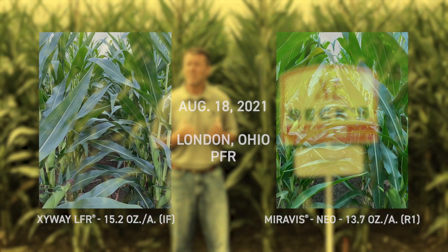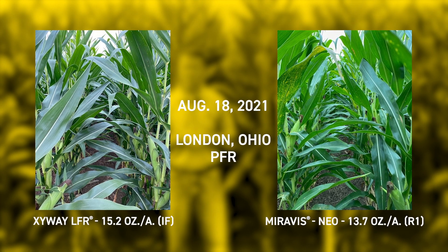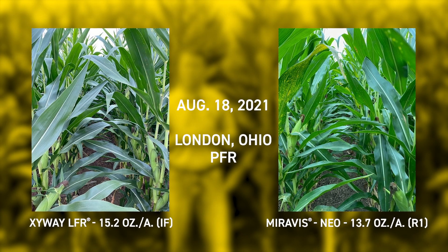Further encouraging is our own observations. Behind me we're actually seeing equal — maybe even lower — disease pressure with this application done months ago versus these good quality products that were designed to be used post-tassel.